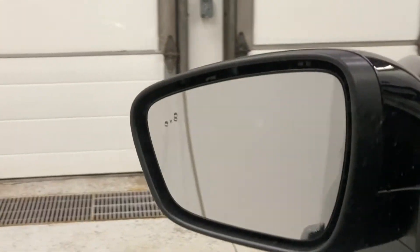You've got an intelligent access door handle and a remote entry keypad. You do have your blind spot detection on the mirror.